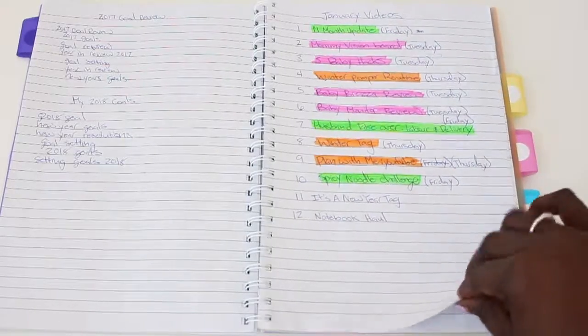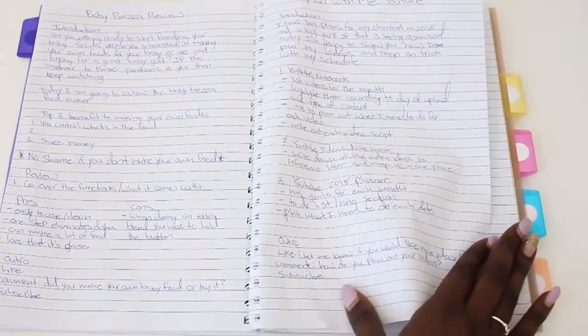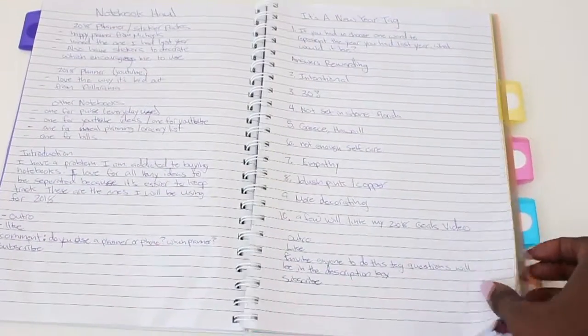The other thing that I do in here is I will write down all the things I need to do after I've actually filmed the videos. This is how I plan out what videos I want to do for the month. And then obviously you can see here are some of my scripts for the video.